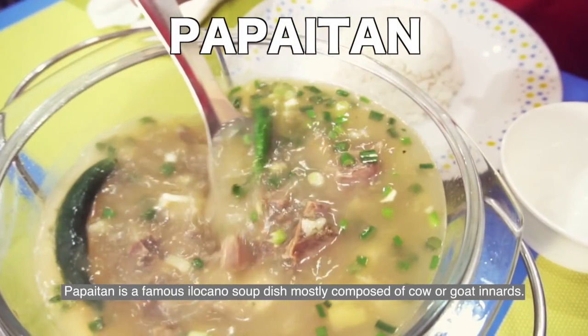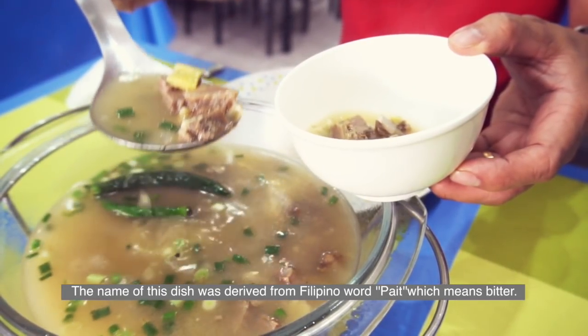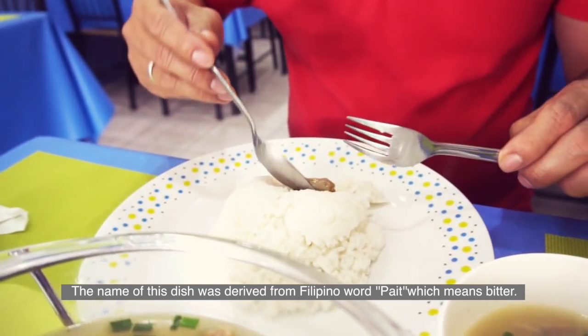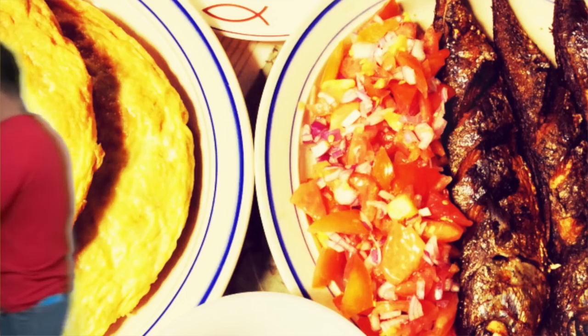Papaitan is a famous Ilocano soup dish mostly composed of cow or goat innards. The name of the dish was derived from the Filipino word pait, which means bitter. The bitter taste of this soup comes from the bile.